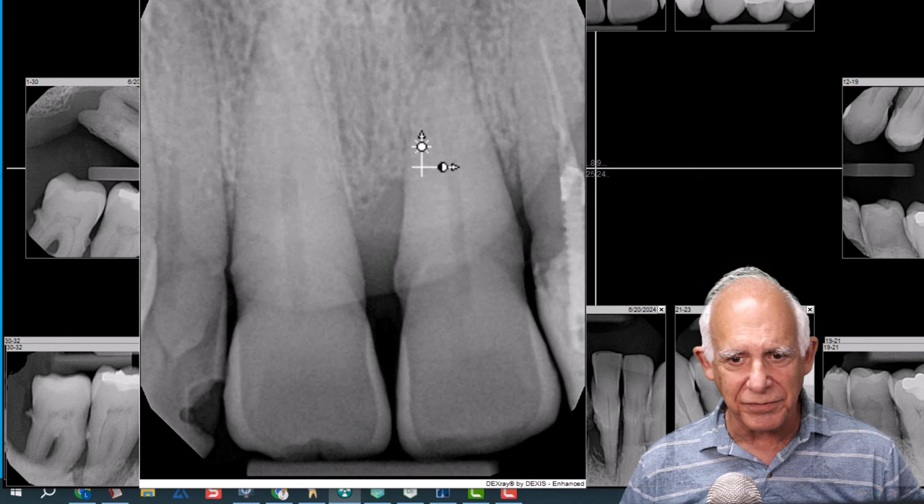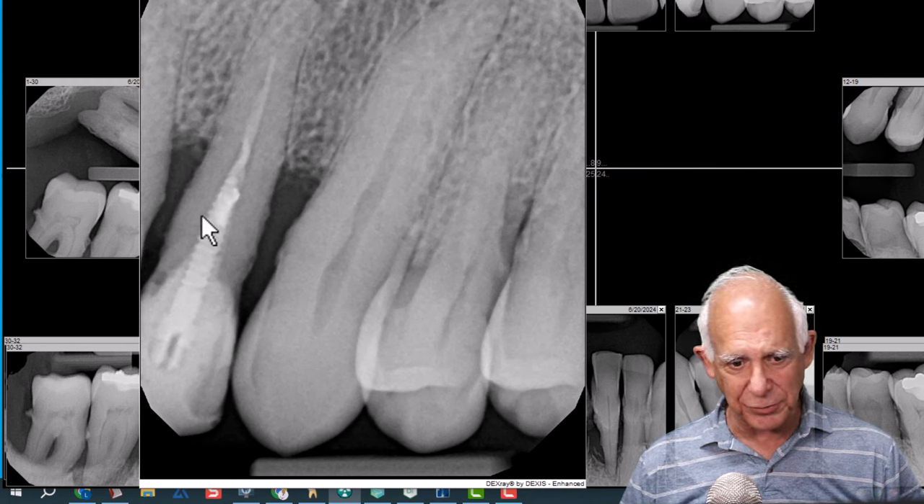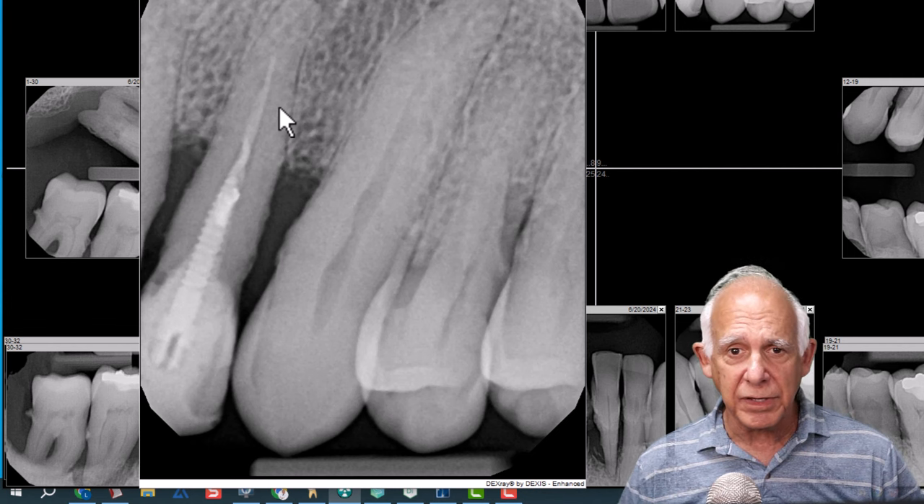Eight and nine are not bad. Ten — there is that apical lucency right there. That's something we need to pay attention to with the inadequate endo and post on that tooth, and we'll have to put that into perspective, and we will.